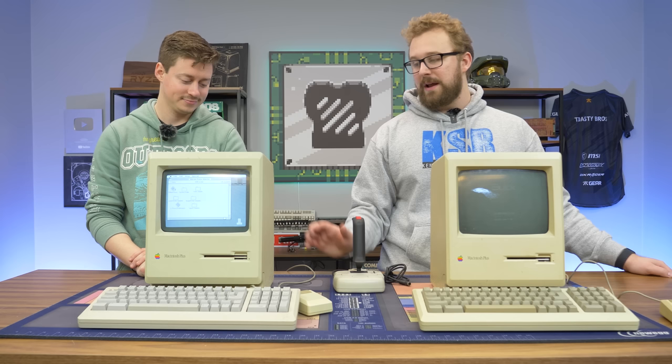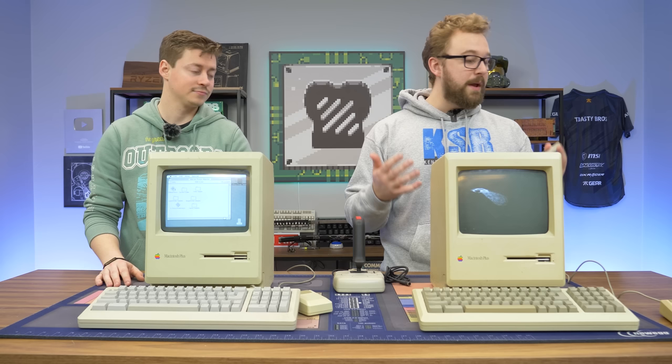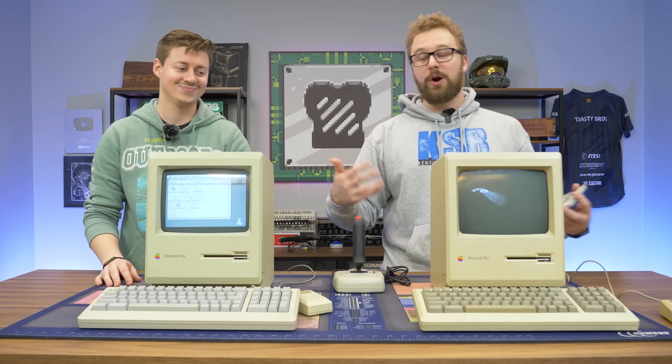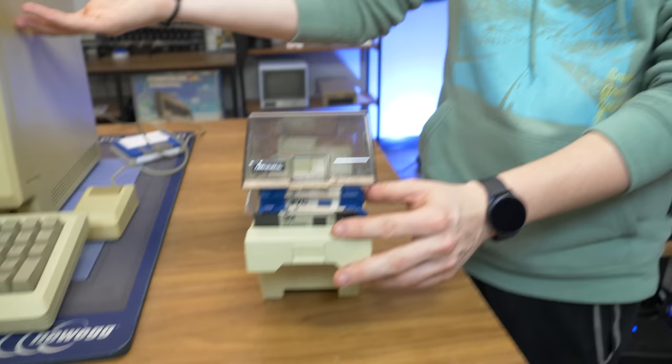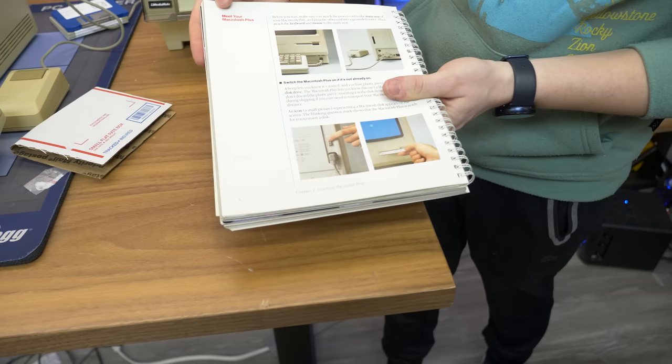We actually got some other floppy drives with the computers that were just basic software — like word processing. We had one for a car manufacturer that had information about a car if you bought it. And yeah, we'll look at those and then dive into some gaming. Every single one of these disks is basically a program, because these don't have operating systems. They're just kind of existing — you've got to put in a disk, and then once you have a disk in, then you can do what you want.